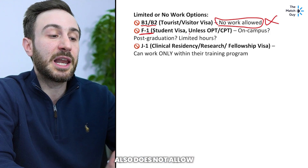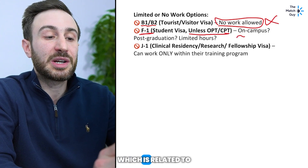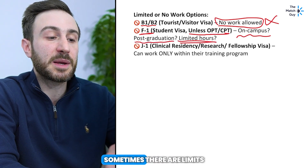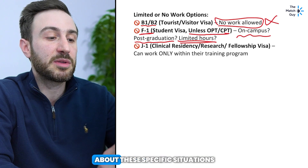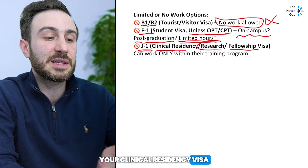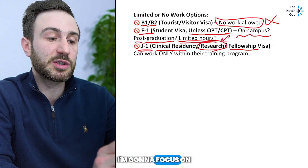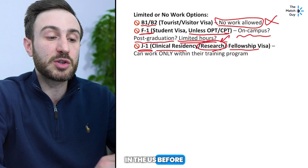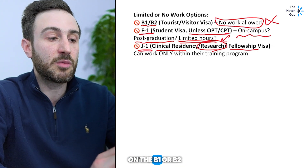The F1 student visa also does not allow you to work unless you have OPT or CPT. There are restrictions related to whether the work is on-campus or off-campus, whether it's pre- or post-graduation, and sometimes limits on the number of hours. There are many nuances, so again consult a lawyer. Finally, the J1 visa can sponsor your fellowship, clinical residency, or research visa. Since this video is about making money before residency, I'll focus on the research part.